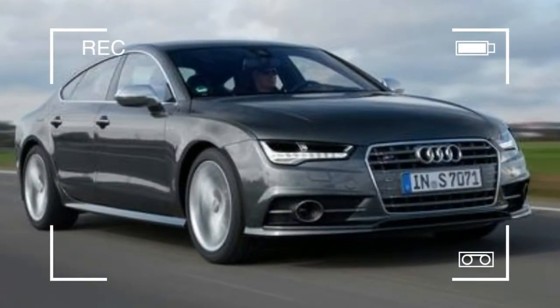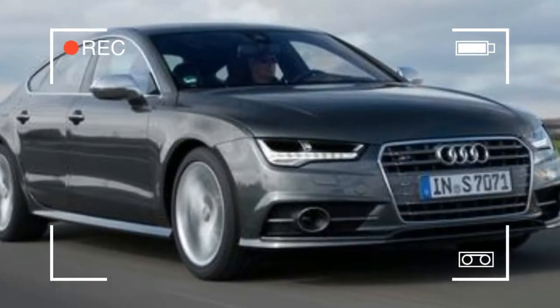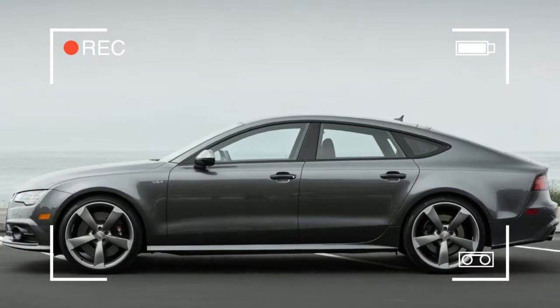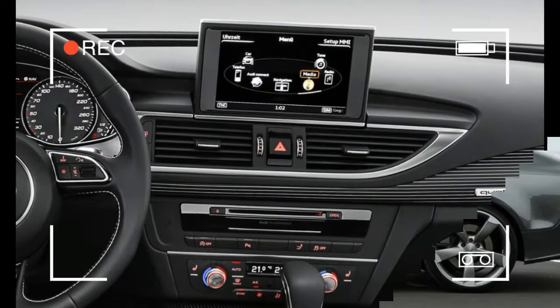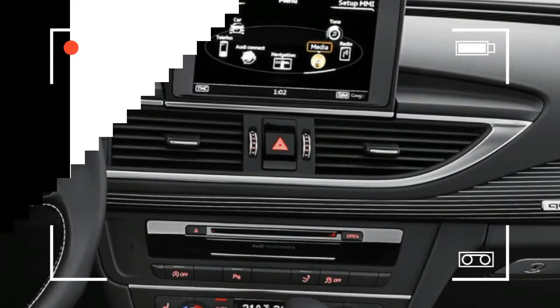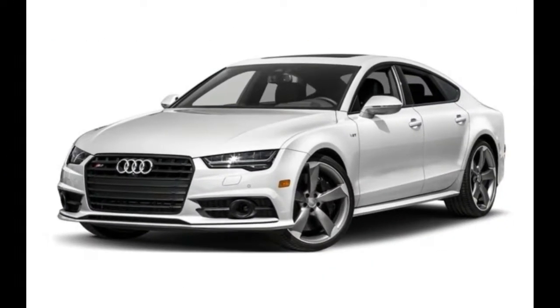The S7 sits below only the RS7 in Audi's midsize lineup, and there's just one powertrain available: a twin-turbocharged 4.0-litre V8 bolted to a 7-speed dual-clutch automatic. All-wheel drive and an adaptive suspension are standard.